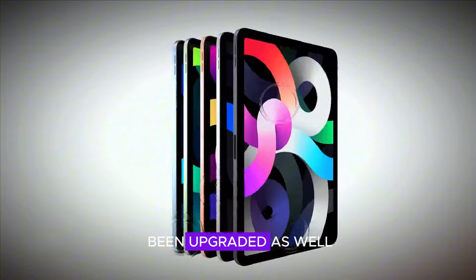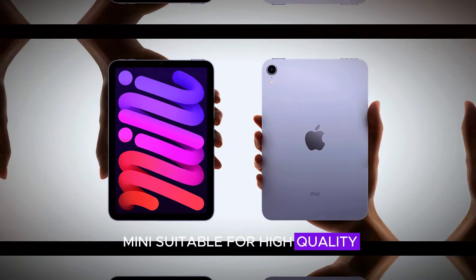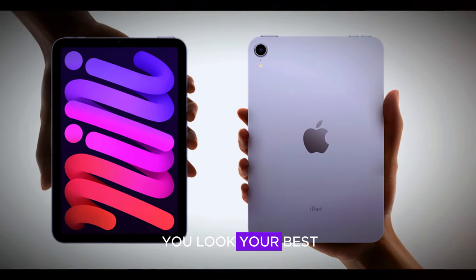The camera system has been upgraded as well, offering improved resolution and better low-light performance. This makes the iPad Mini suitable for high-quality photos, videos, and video calls. Whether you're capturing memories or attending virtual meetings, the enhanced camera ensures you look your best.